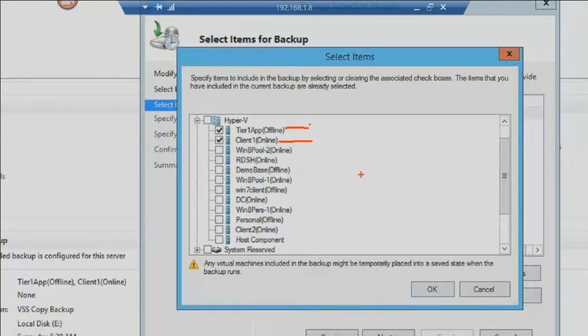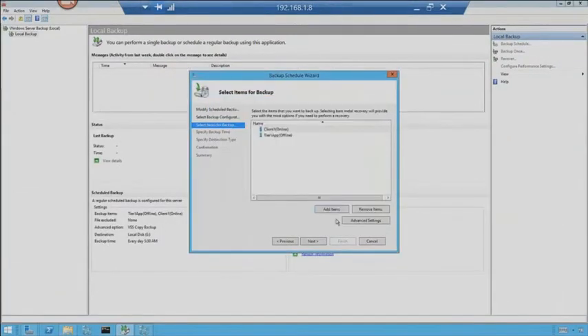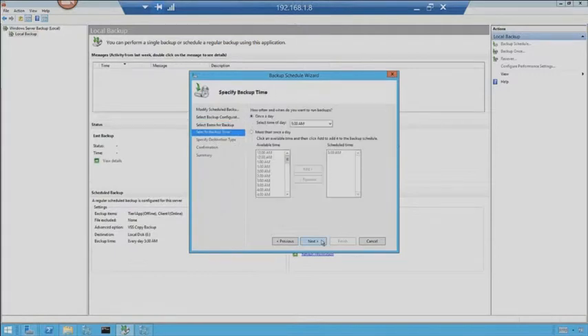Tier 1 app — based on the live migration demo, is actually a DOS machine running an old game that we all know and love. DOS doesn't have volume shadow copy service, so it does not have the capability of being backed up online. So it says Offline, and that's fine. I'm going to go ahead and leave these two selected — Tier 1 app and Client 1 — and go to Next. I've got my schedule set to go at 5:30 every morning, so I'll leave it there.